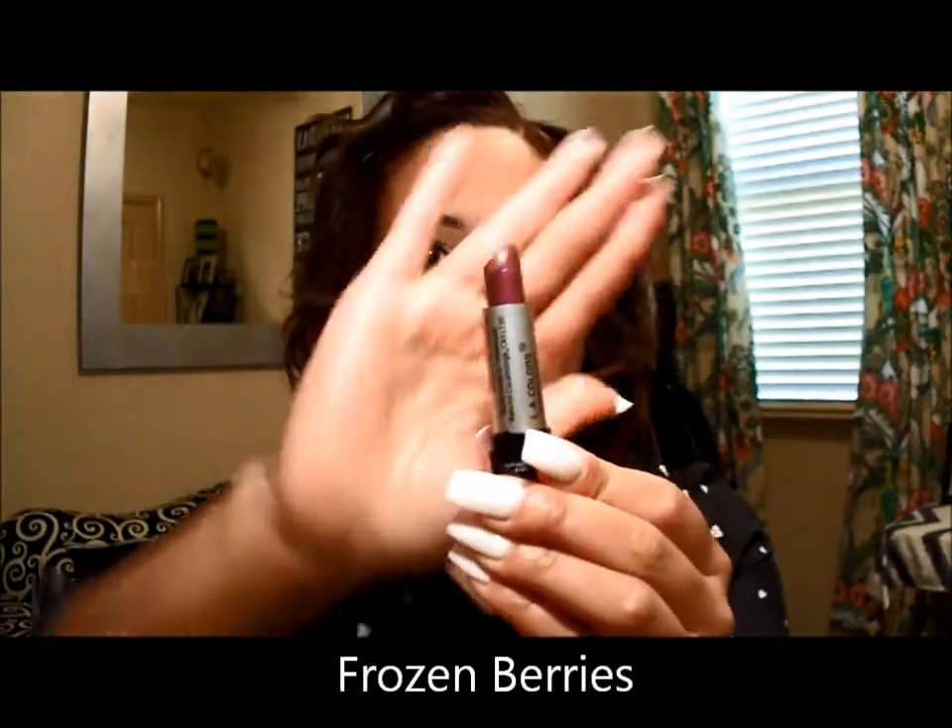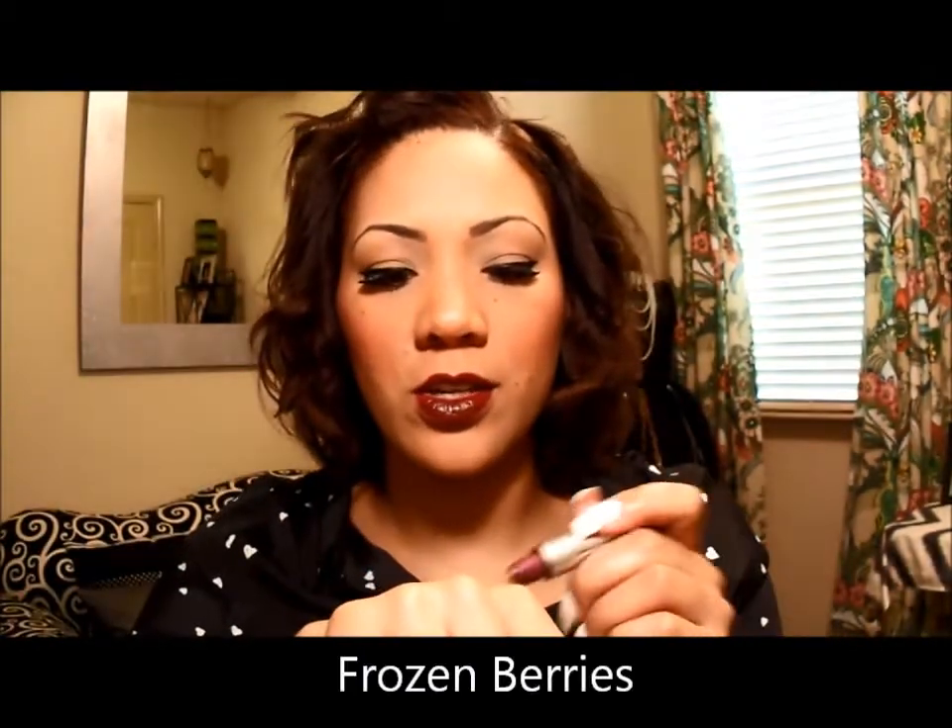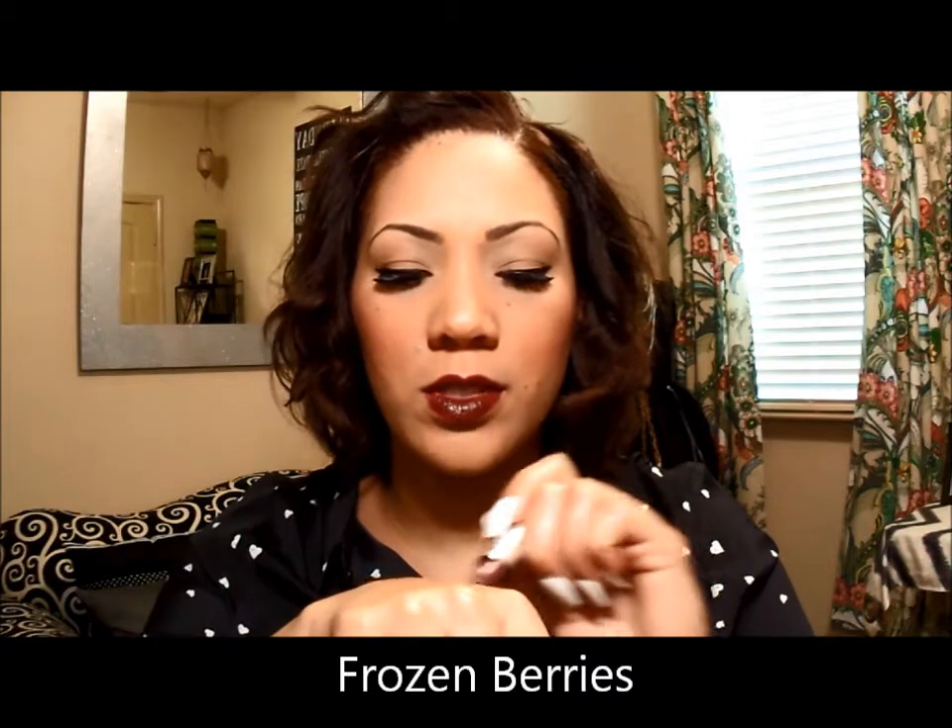First off I'm going to start with LA Colors — I actually found this one at Walmart years and years ago. I'm not really big on the real dark vampy lips, but since I had these products I figured I'd do a video because they're kind of in right now. This is LA Colors in Frozen Berries and I'm going to do swatches for you all. This one is gorgeous — it has like a purplish tone to it, really pretty.